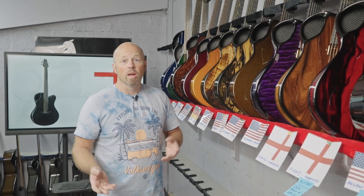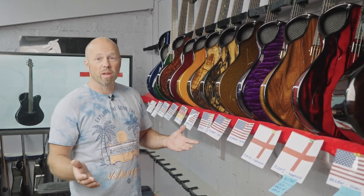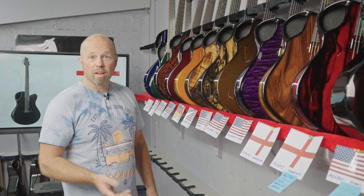As always, if you don't know what the shipping video is, it's just the time of the week where we have a look at the guitars that are shipping out around the world. It's a great way to see all the different specs and give you guys a shout out.